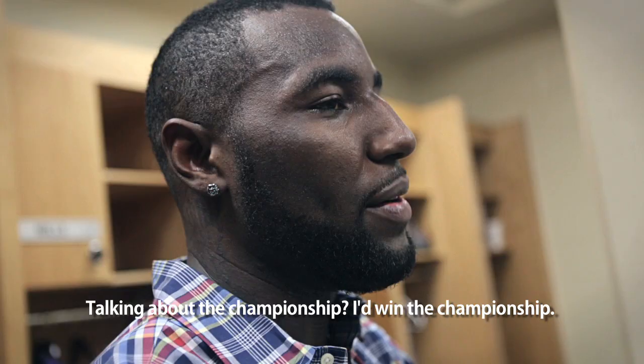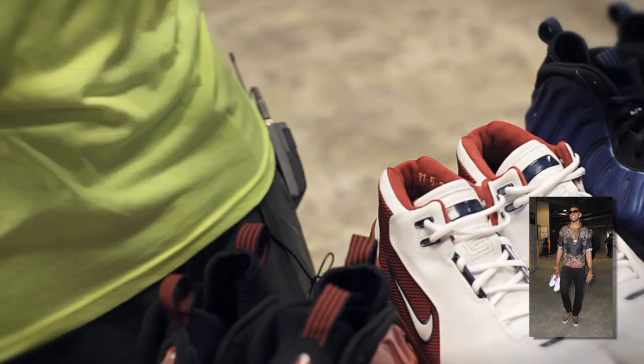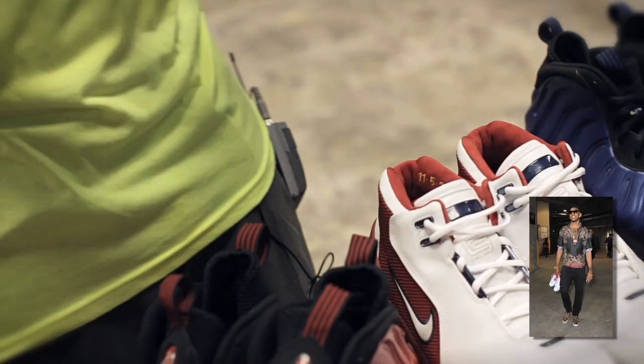As for Nick Young's rotation, the West Coast native brought one of the most diverse sneaker lineups to the court this season. The former Trojan started off the year in the USC Kobe 4s before becoming the first player to wear the metallic red foams on court. But his playoff shoes were even better — he wore the extremely limited Chamber of Fear LeBron 2s, the first game Air Zoom Generations, and the dark neon royal foams.